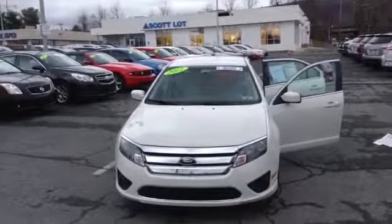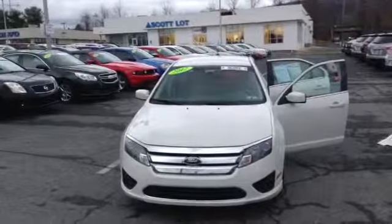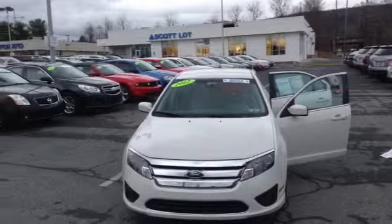This car has a clean Carfax report. It has had one previous owner and is SCOT certified. Once again, this is the 2012 Ford Fusion SE, and this is SCOT Cars.